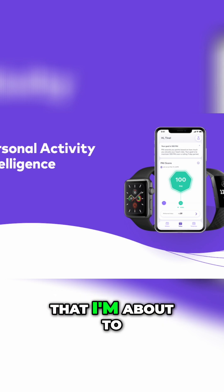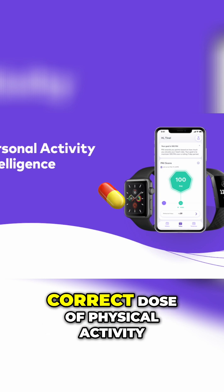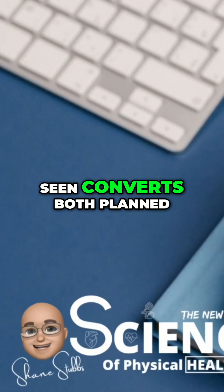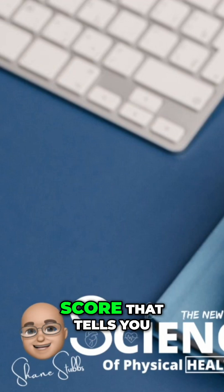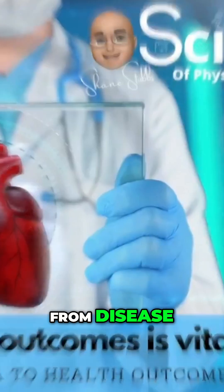Without the health technology I'm about to share with you, you're only guessing when it comes to the correct dose of physical activity. No other feedback system ever invented converts both planned and unplanned physical activity into a personalized impact score that tells you your exact risk profile from disease.